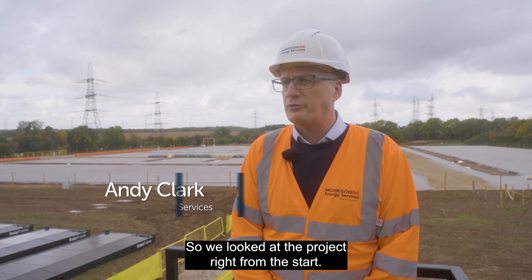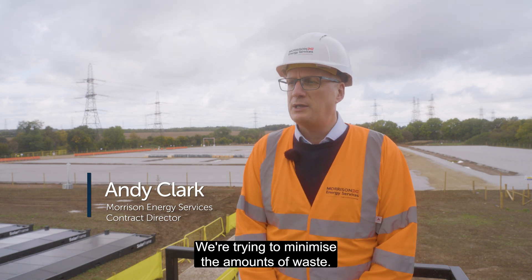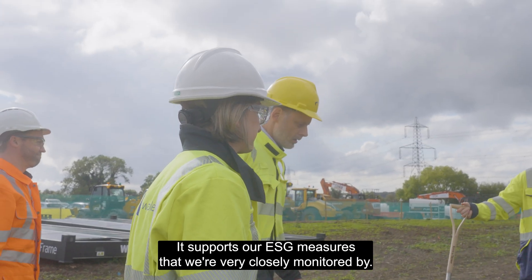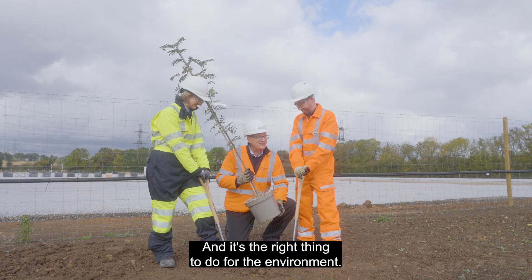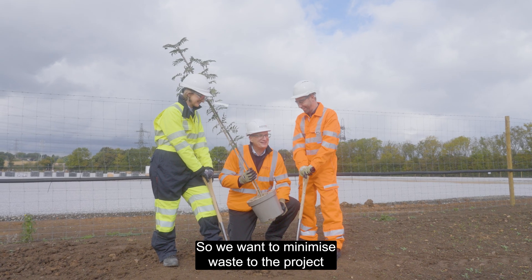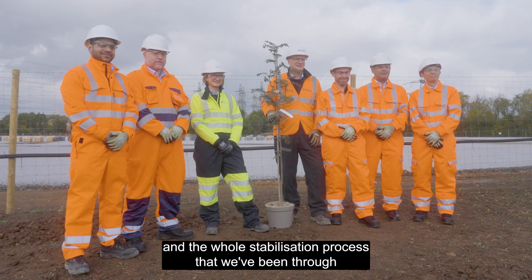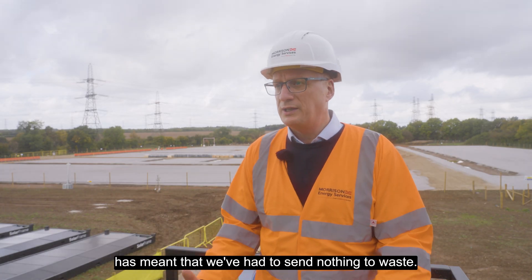We looked at this project right from the start and we're trying to minimise the amount of waste. It supports our ESG measures that we're very closely monitored by, and it's the right thing to do for the environment. We wanted to minimise waste to the project and the whole stabilisation process that we've been through has meant that we've had to send nothing to waste.